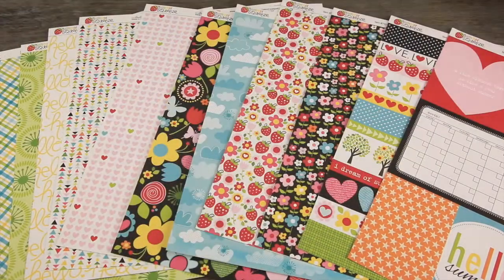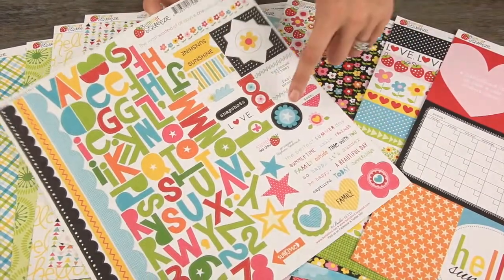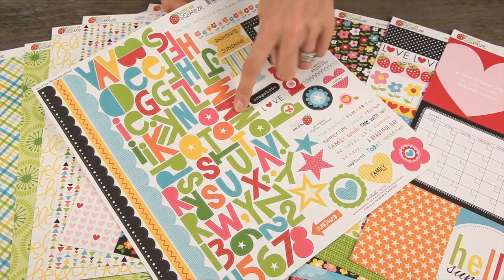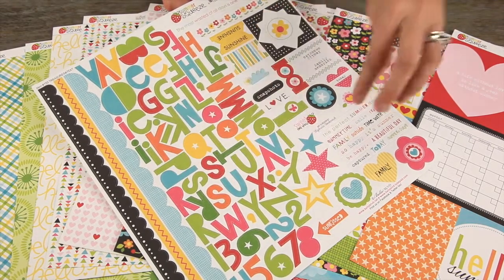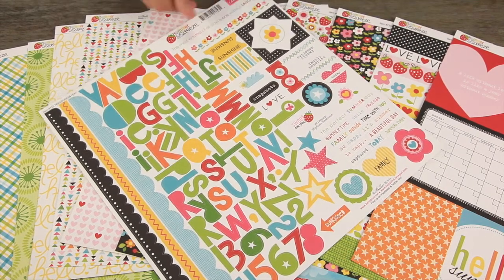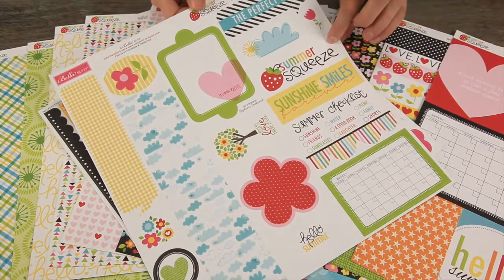So let me show you the stickers. The traditional Summer Squeeze Bella Boulevard sticker set features the large fun font, the border stickers, and then a bunch of fun phrases, icons, and elements.